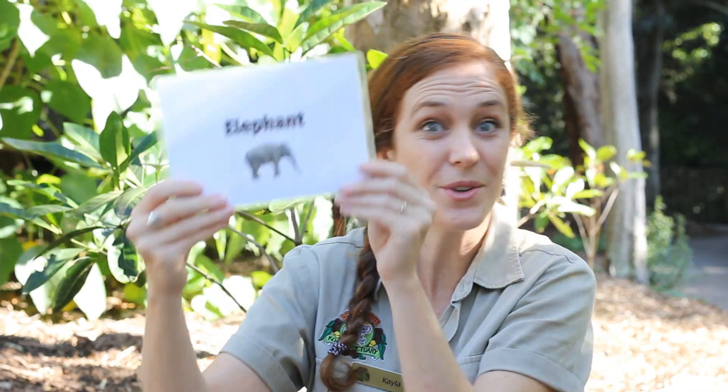Alright. Another cool thing that elephants can do to protect their skin is for even extra sun protection, they can scoop up dirt with their trunks and fling it over onto their back just like sunscreen. Pretty cool.